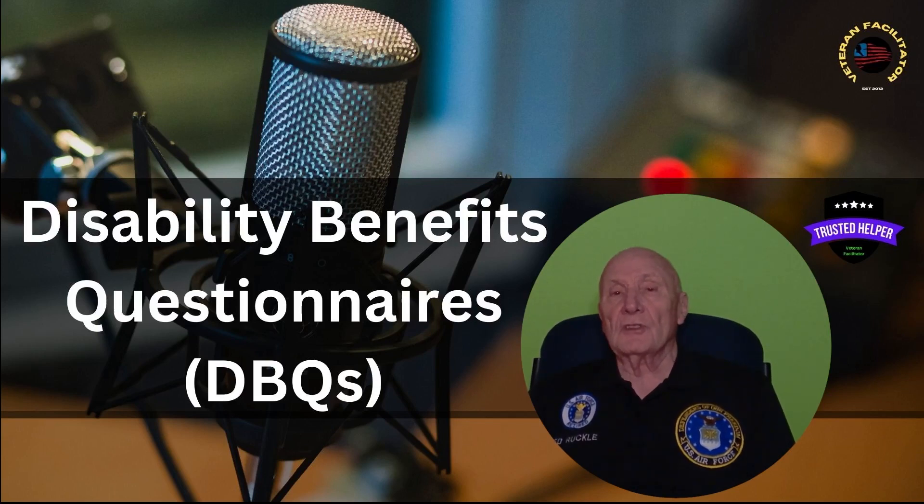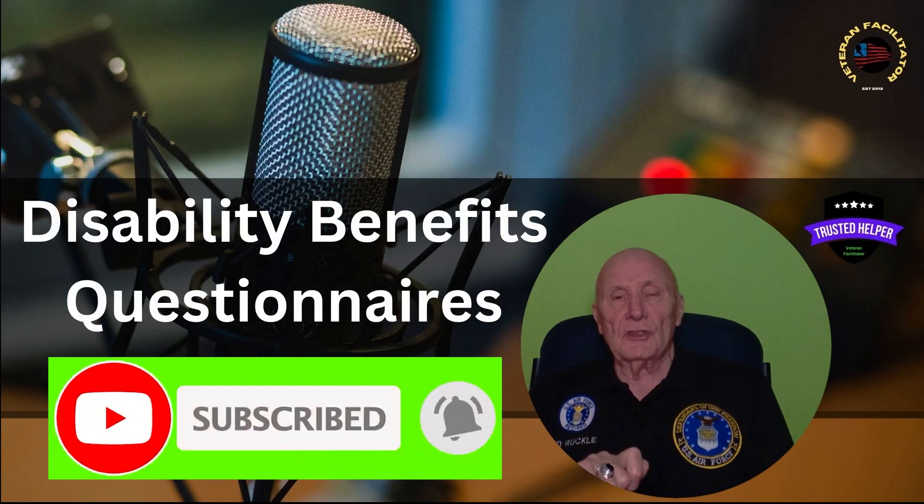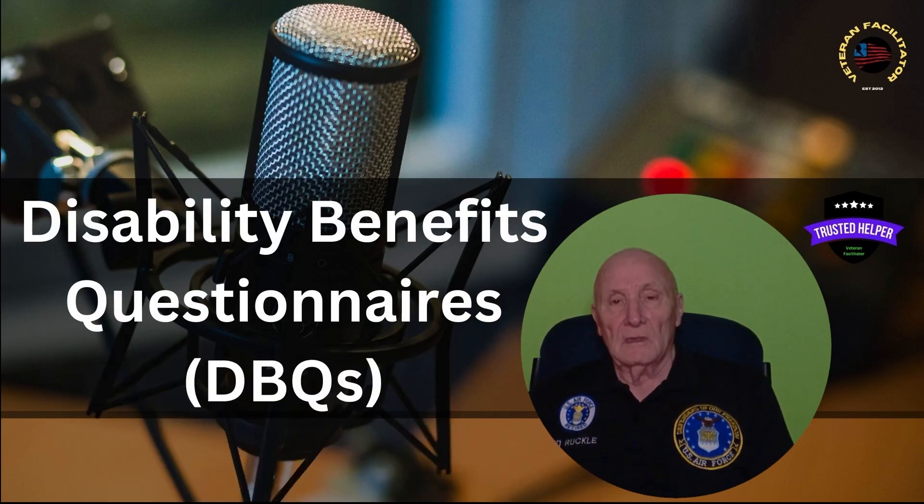Before we do that, just to remind you: if you like what I'm doing, give me a thumbs up, click that subscribe button down below, and always ring that notification bell. That way you never miss another one of my videos. Let's get started.